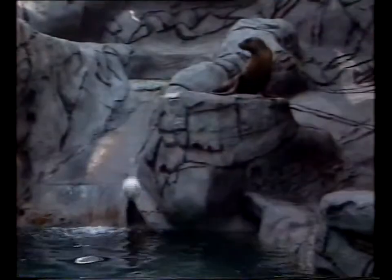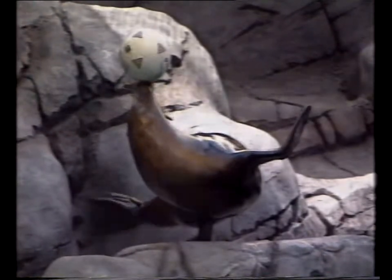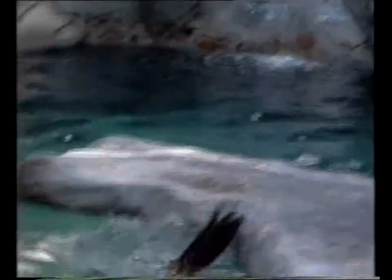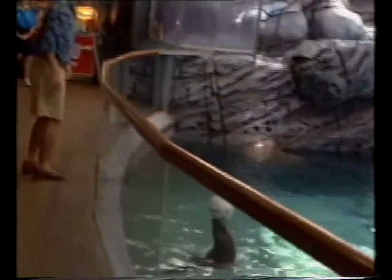The seal show is a real crowd pleaser, but behind the entertainment is a strong environmental message. How is plastic killing these animals? Well, they're either chewing on it and swallowing it — it gets caught in their intestines and they eventually starve to death — or it gets caught around their neck and forms what we call a seal collar.